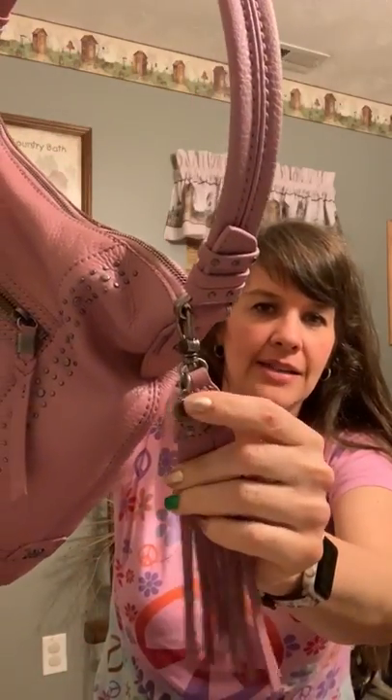It also has the studs and this is the little Sack emblem. I purchased it at Macy's. It was $169 and I got it on last act for $31 or $34, so I got a really good deal on that one.